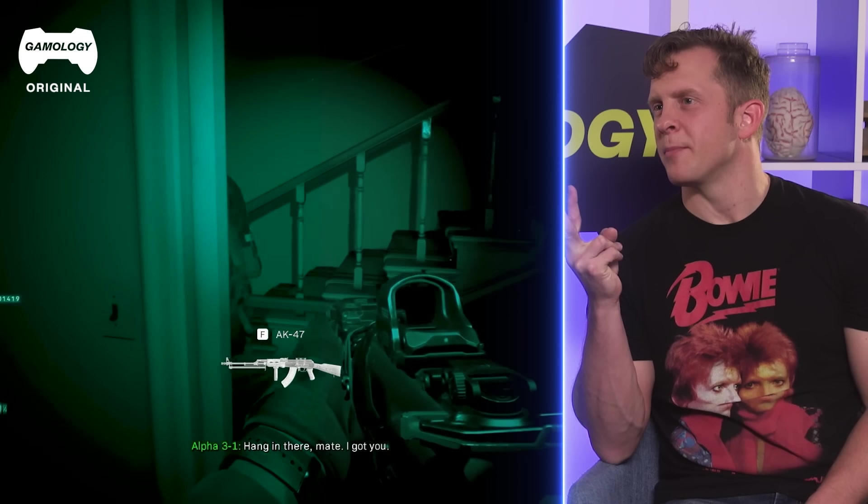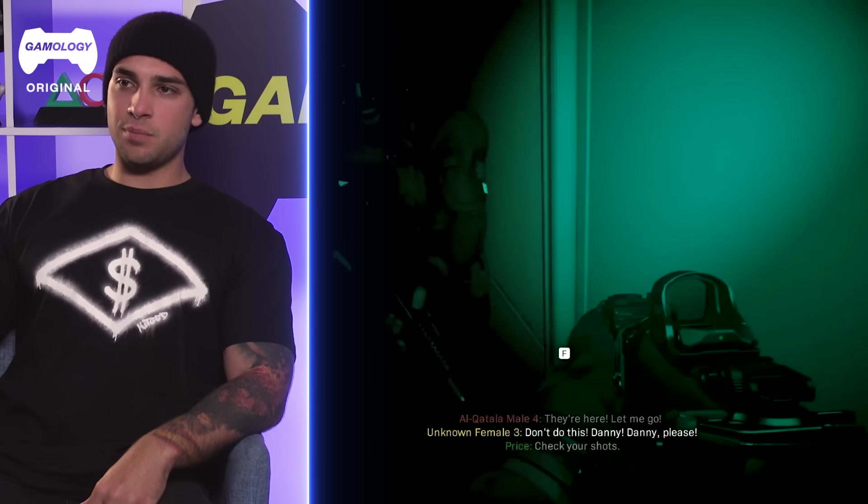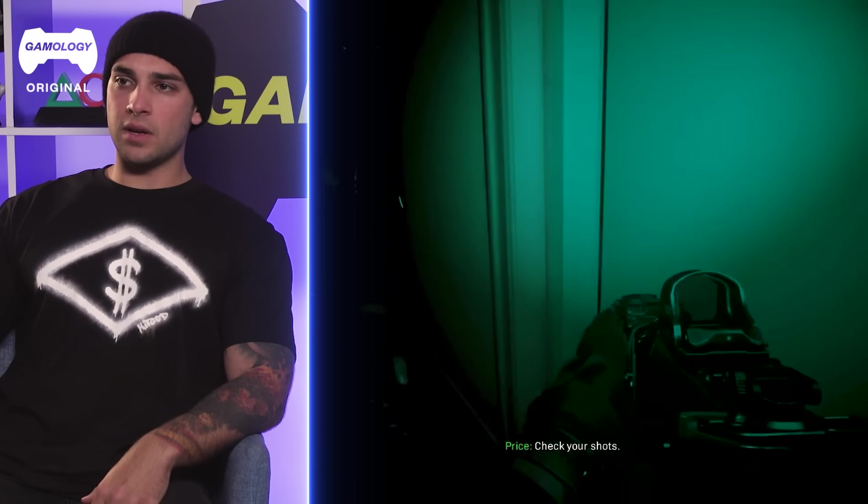We're always taught, as long as you got two people you can stack up. Two to clear. That's right. So you don't stop — splitting the stack on the door, slowly going in.